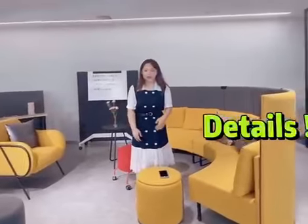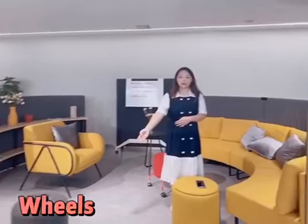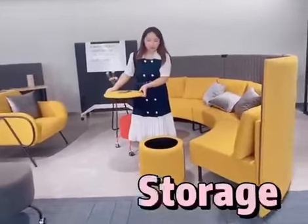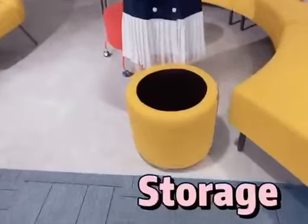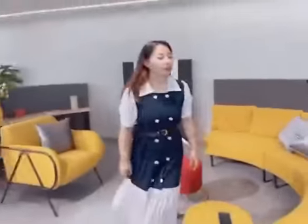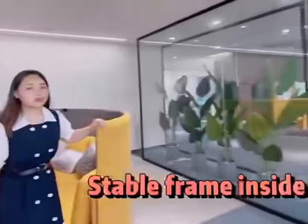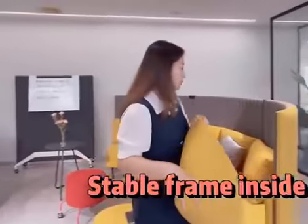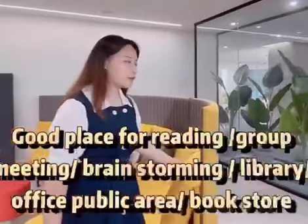We also set many details. First, as you can see, this door comes with wheels, and this one has storage — you can keep things here inside. This is solid wood and steel, it's very stable, and it also comes with pillows, so it's very comfortable.